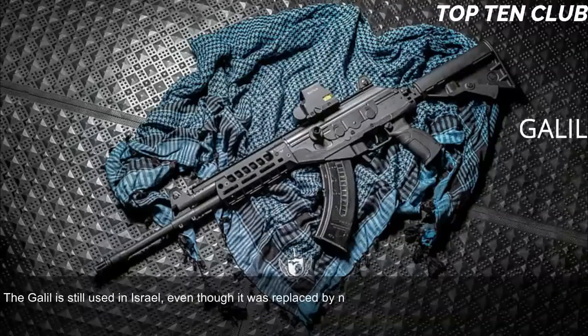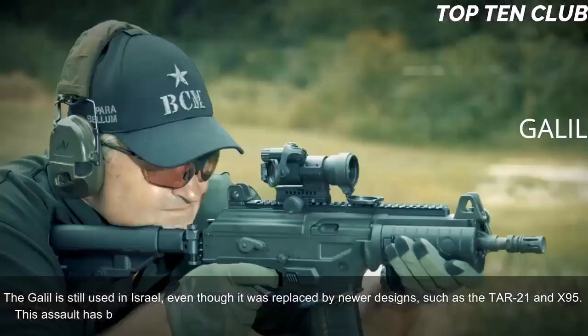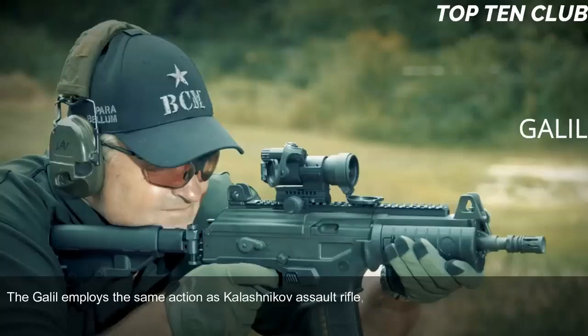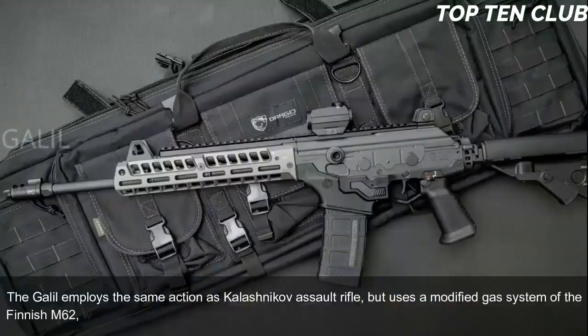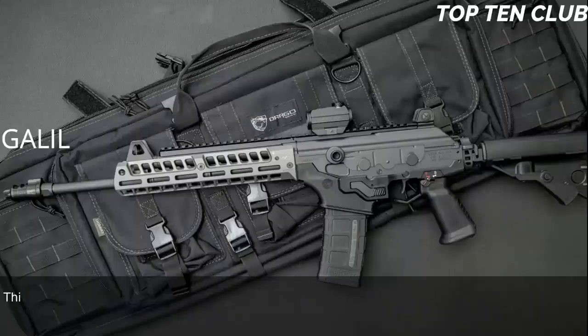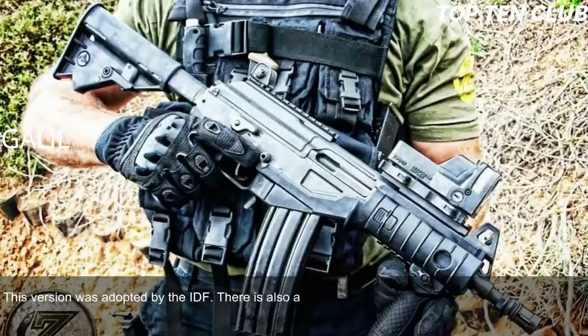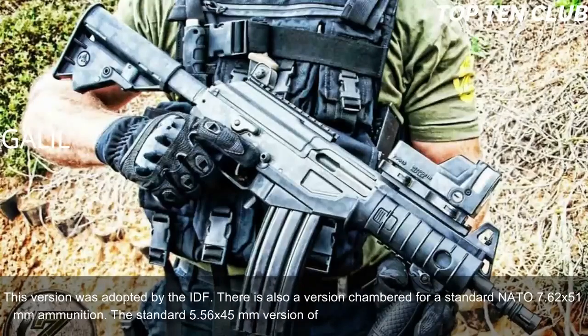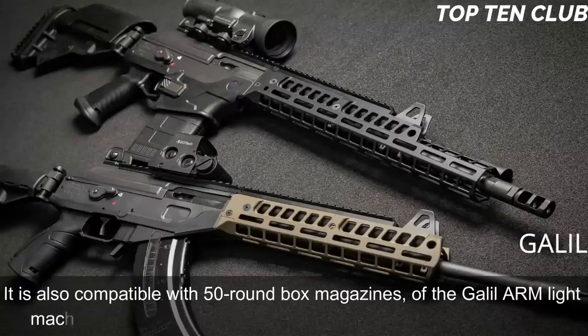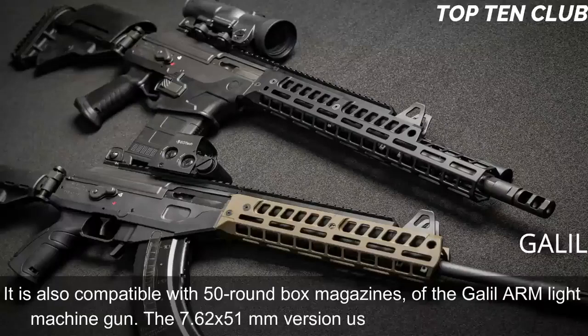The Galil is still used in Israel, even though it was replaced by newer designs such as the TAR-21 and X-95. This assault rifle has been exported to a number of countries and today is still used in more than 30 countries. The Galil employs the same action as the Kalashnikov assault rifle but uses a modified gas system from the Finnish M62, which reduces recoil. It is chambered for standard NATO 5.56x45mm ammunition. There is also a version chambered for 7.62x51mm. The 5.56mm version is fed from 35-round magazines and is compatible with 50-round box magazines of the Galil ARM light machine gun. The 7.62x51mm version uses 25-round magazines.